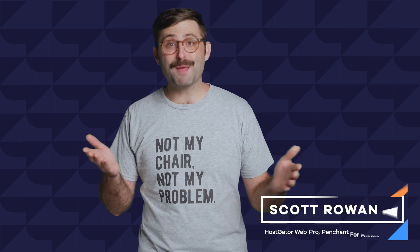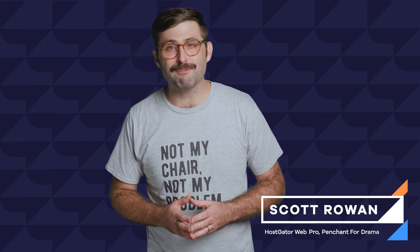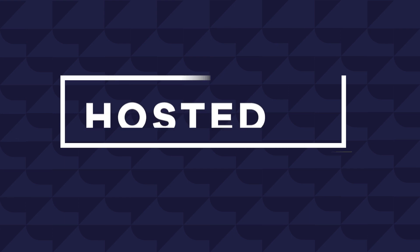Hey everyone, it's me Scott from HostGator with more pro tips on website stuff. In this episode of Hosted, I'll tell you my top five favorite things you can do to make your site more mobile friendly. And stick around to hear from two of our website experts — they're way smarter than I am.